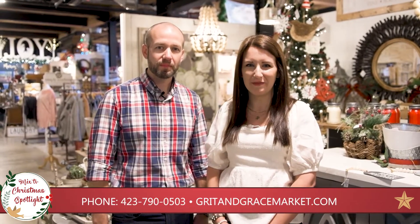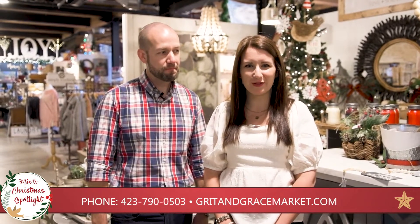Hi, we are Brandon and Melody Miles and we are the owners of Grit and Grace Market, located at the Old Boil and Mill. We are going to take you on a quick little tour of our store.